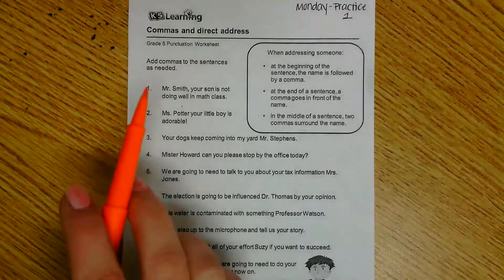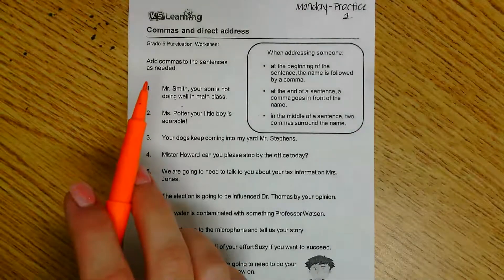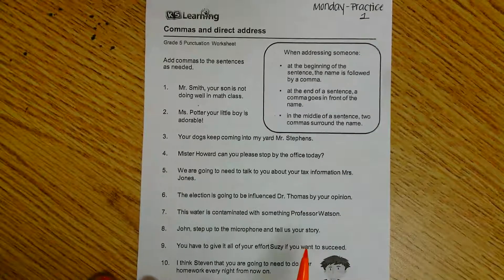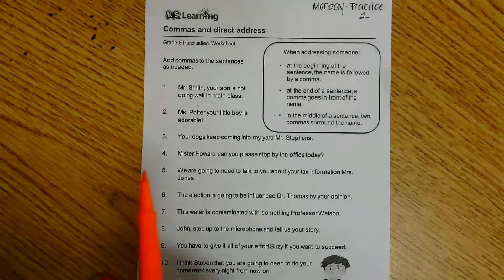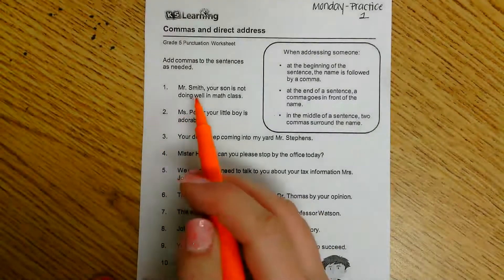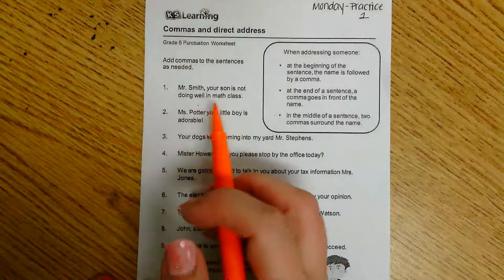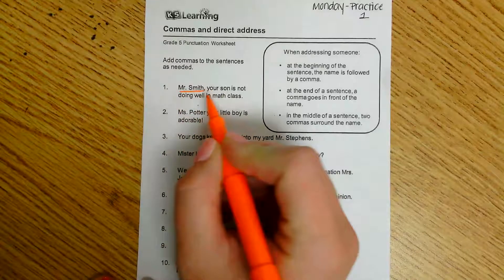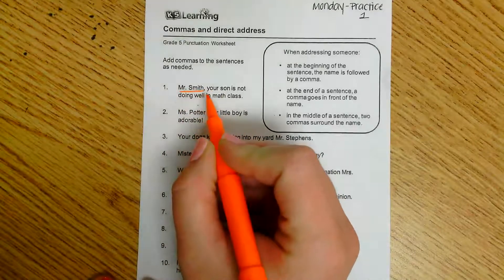Our directions here say we need to add commas to the sentence as needed. Number one has already been done for us, but let's talk about it to make sure we understand exactly what we need to do. It says, 'Mr. Smith, your son is not doing well in math class.' I see that the comma is after Mr. Smith — that is who we are addressing in this sentence.